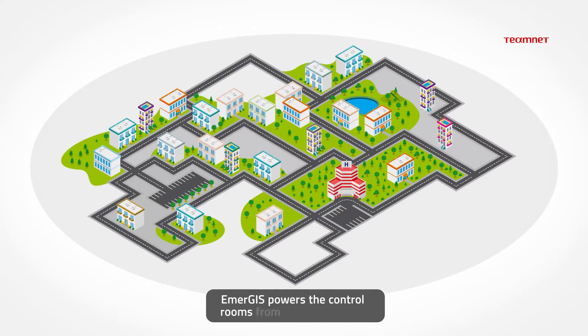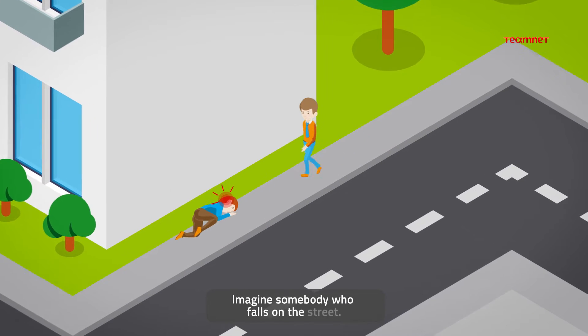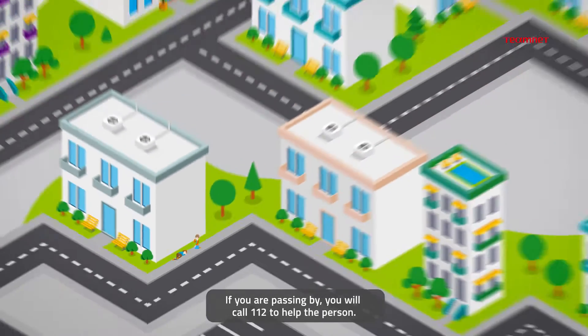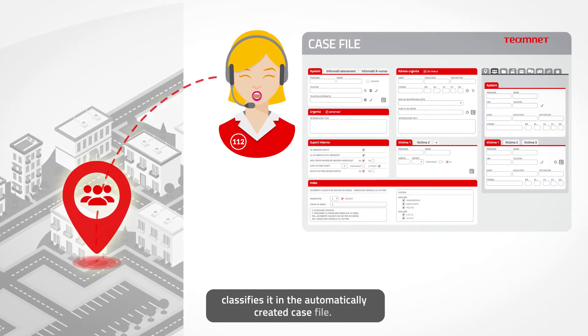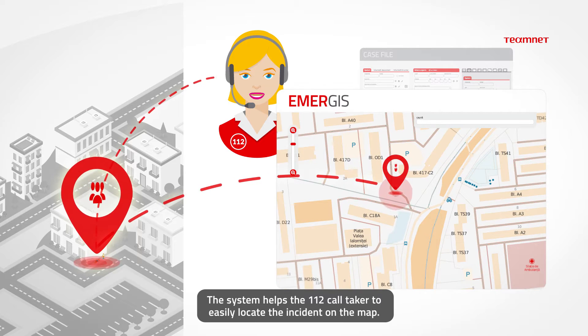Emergis powers the control rooms of the 112 system. Imagine somebody who falls on the street — if you're passing by, you will call 112 to help the person. The 112 operator takes your call in Emergis and classifies it in the automatically created case file. The system helps the 112 call taker to easily locate the incident on the map.